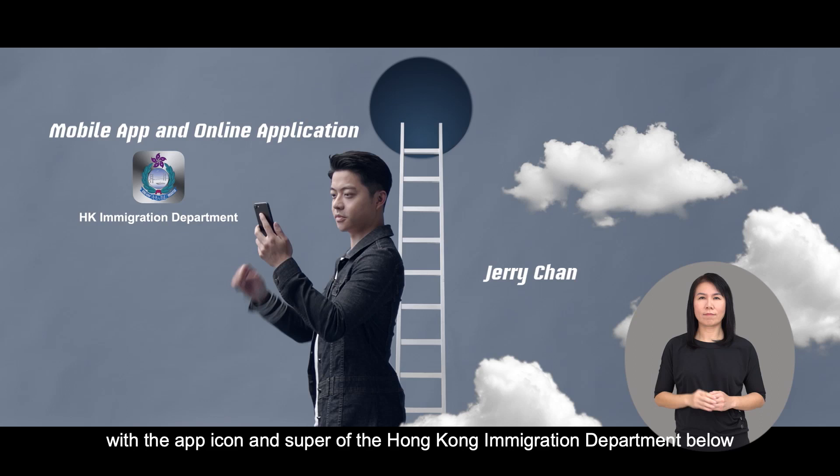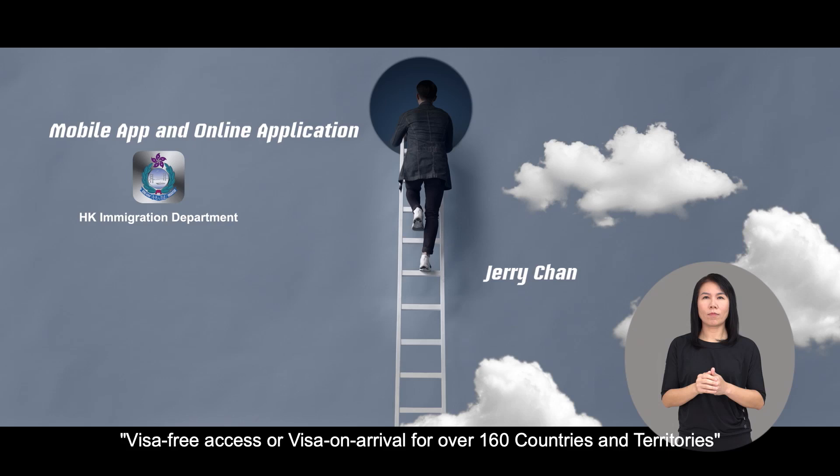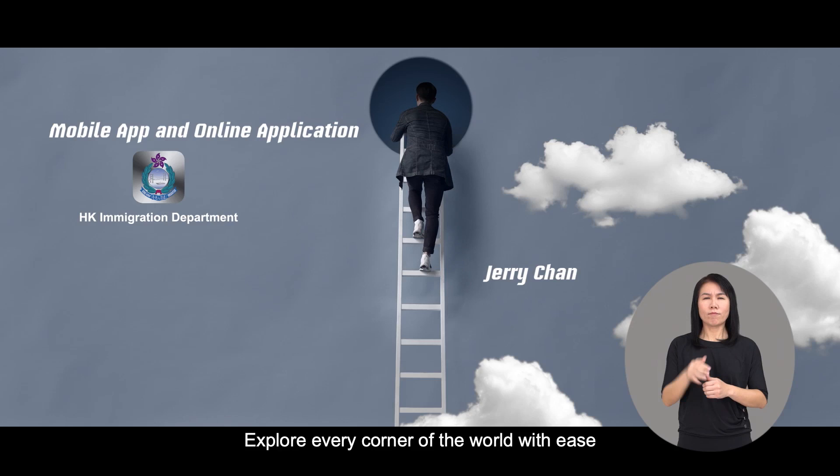The narrator says: 'A touch helps you cross boundaries.' Jerry Chan turns and climbs up the wooden ladder, entering the blue hole. After coming up from the hole, he stands in a high position. Hundreds of scenic photos from around the world extend across the whole background. Supers display: 'Visa-free access or visa on arrival for over 160 countries and territories.' The narrator continues: 'Explore every corner of the world with ease.'